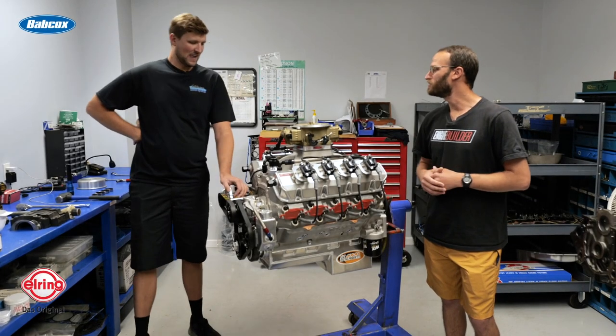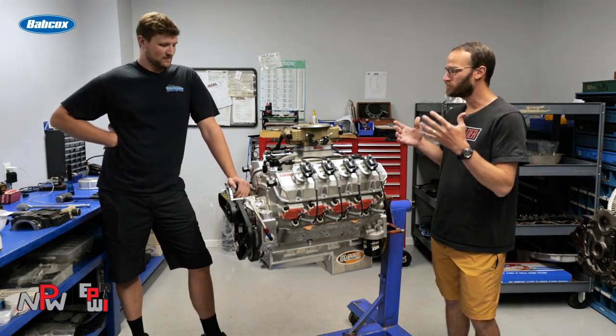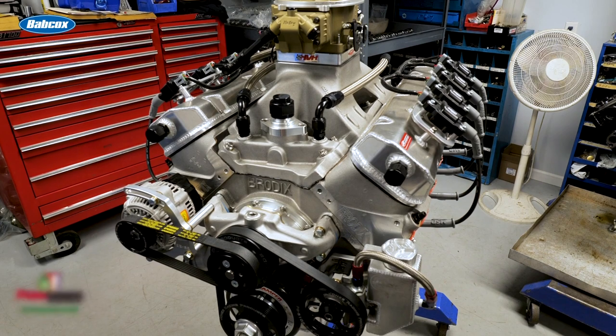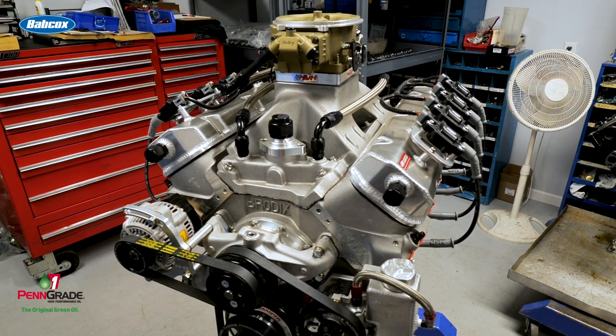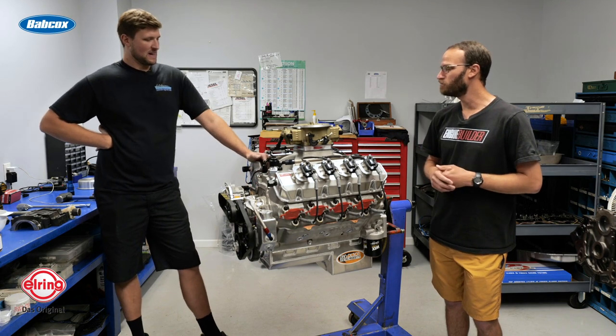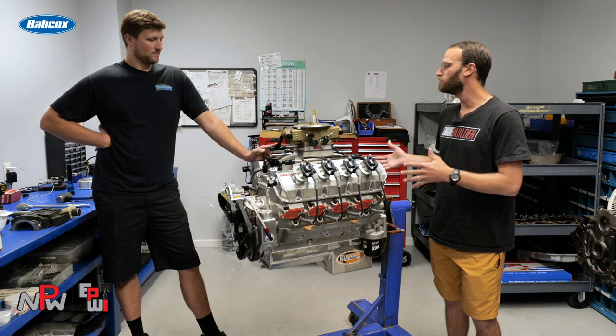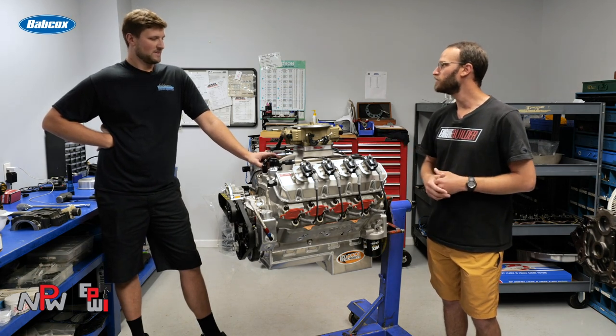Pete, thanks so much for having us out to the shop. Excited to look around, and of course this 598 big block Chevy is one of the engines that we saw. I understand it's actually one of your brother's builds here and something that he's been working on. So if you would, give us kind of a rundown of the history of the build and some of the details.